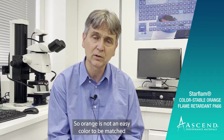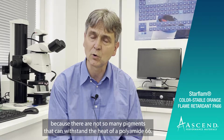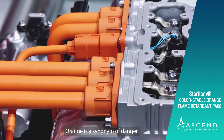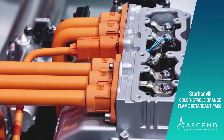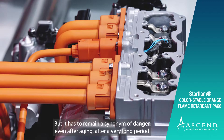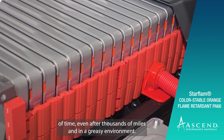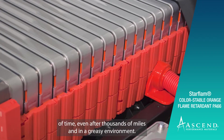Orange is not an easy color to be matched because there are not so many pigments that can withstand the heat of polyamide 66. Orange is a synonym of danger, but it has to remain a synonym of danger even after aging, after a very long period of time, even after thousands of miles and in a greasy environment.